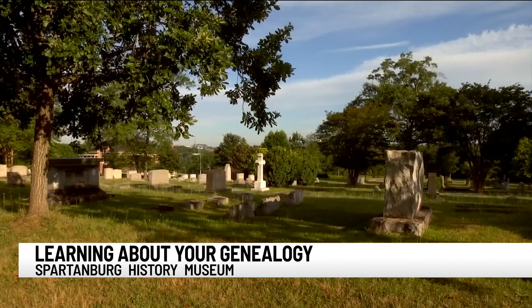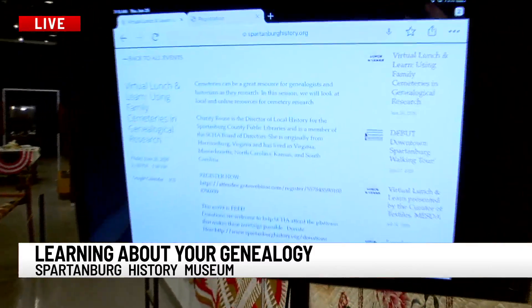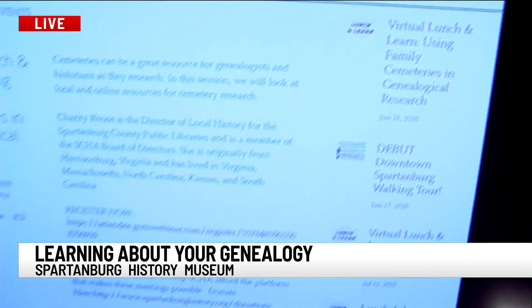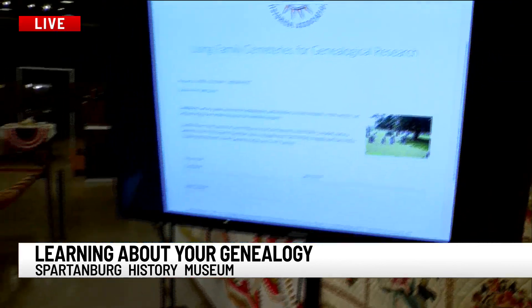Do they need to bring anything with them to this lunch and learn at 12:30 tomorrow? Just take some notes. It will be a little bit of a show and tell of some family cemeteries and stones that I've taken pictures of, plus tips and tricks for how to do the research and where to research. We'll tell people how to find it. Our website is easy — WSBA.com. And the link is spartanburghistory.org, top right — click that link to register. Again, it's free, tomorrow at 12:30 PM.